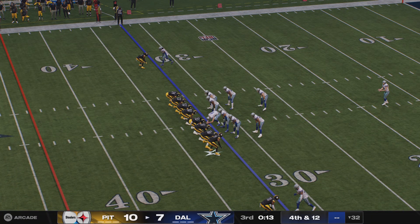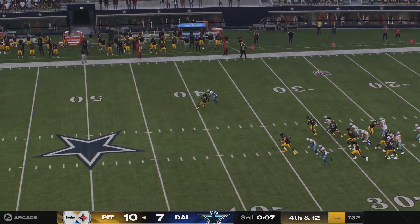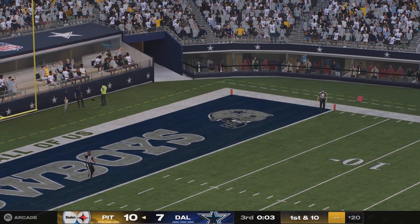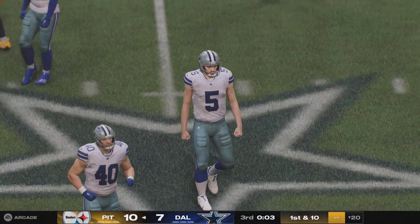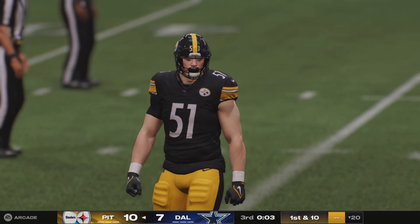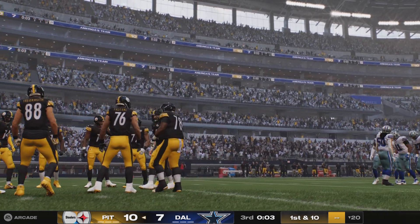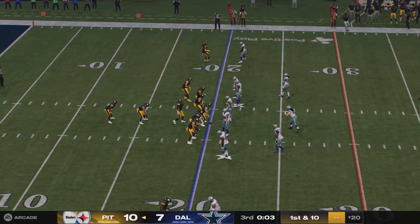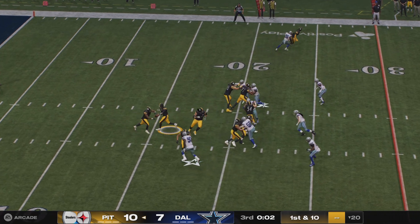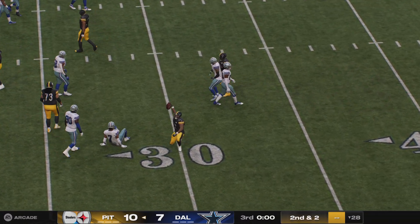Dallas sends its punting unit onto the field for his second effort of the contest, and this one is crushed. Wow — beautiful punt, that is going to go for 60-plus. Pittsburgh getting its offense all set to go, and I think they'd be content doing everything the same as their prior drive and getting another touchdown here. Chance here for one final play before the end of the quarter — an inside handoff to Harris, and he's got a chunk of yards as we've reached the end of three.